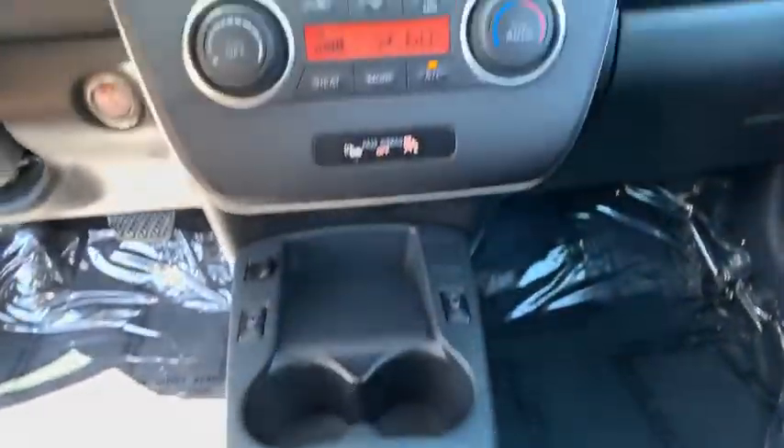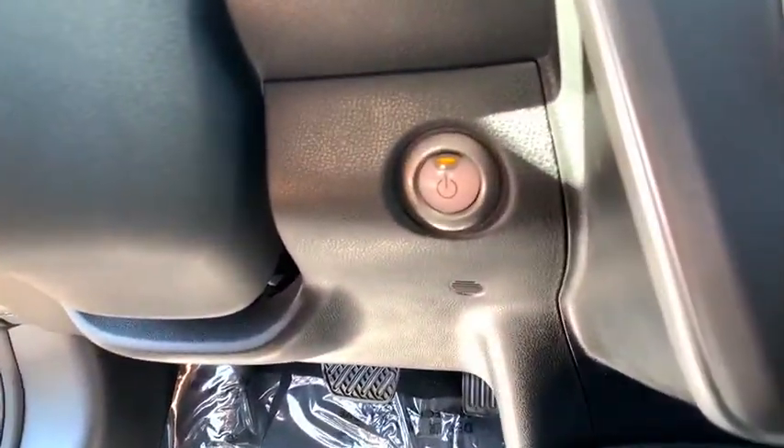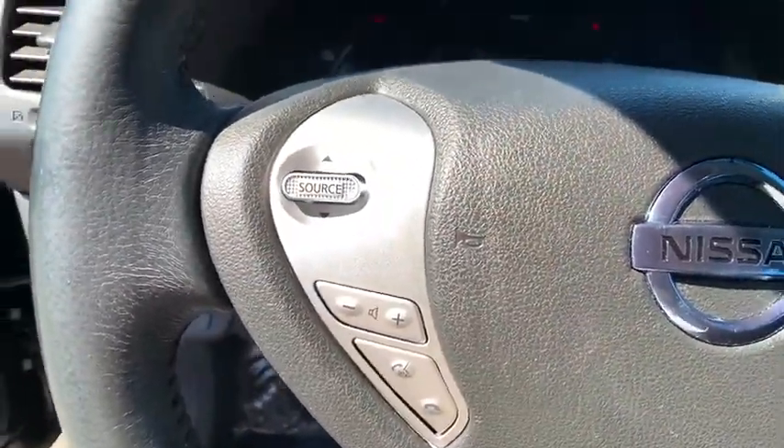Aluminum wheels, auto-dimming rear-view mirror, keyless start, four-wheel disc brakes, cruise control, climate control, rear defrost, front-wheel drive, AM-FM stereo radio.